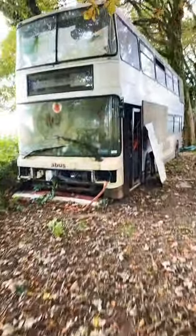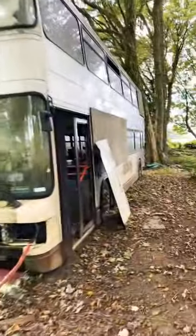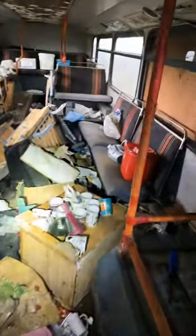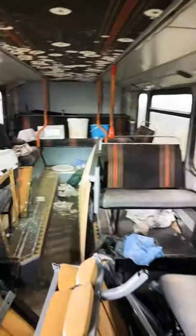Today's YouTube short is this abandoned bus home — let's go and take a look inside. Someone was clearly living here. It is in an absolute state; the ground floor is completely full of junk.